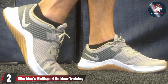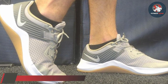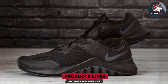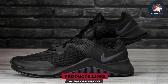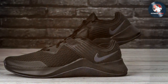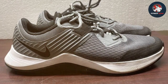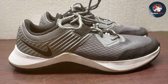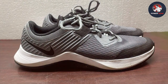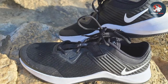Number 2: Nike Men's Multisport Outdoor Training Shoes. Nike continues to set the standard for athletic footwear, and the Men's Multisport Outdoor Training Shoes are no exception. These shoes are engineered for versatility, making them ideal for a wide range of physical activities, from running and weightlifting to outdoor training sessions. Crafted with a lightweight and breathable upper, these shoes provide optimal ventilation, keeping your feet cool and comfortable. The midsole features Nike's advanced cushioning technology, offering a responsive and plush feel with every step.